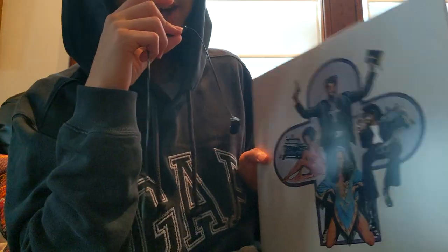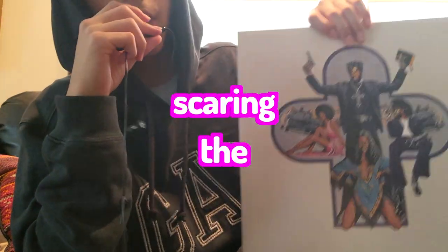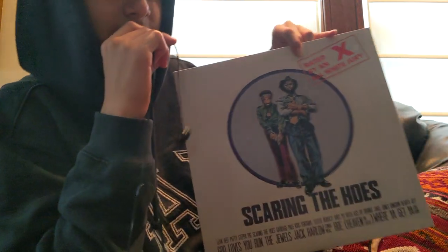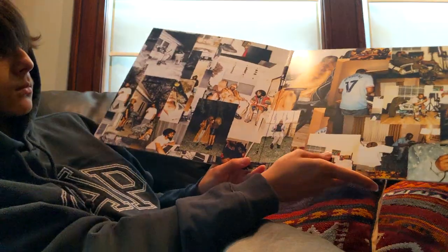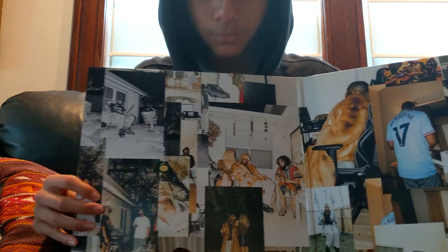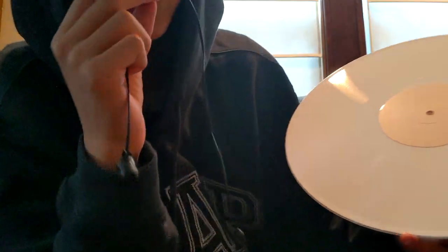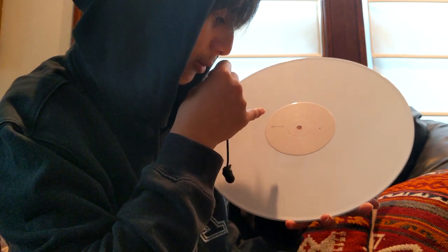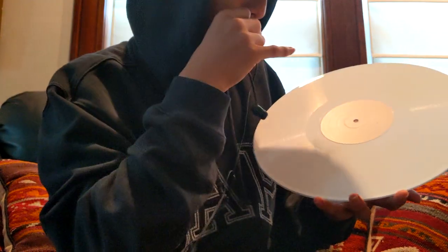Last two records for today — do you know who Danny Brown is? Do you know who JPEGMAFIA is? They are so good, you need to listen to them. That's why I bought their collaboration album called Scaring the Hoes — rated X by an all-white jury. The track list is at the bottom. This record is all white, and the label has a mouse cursor that says 'This action will scare the hoes — proceed?'